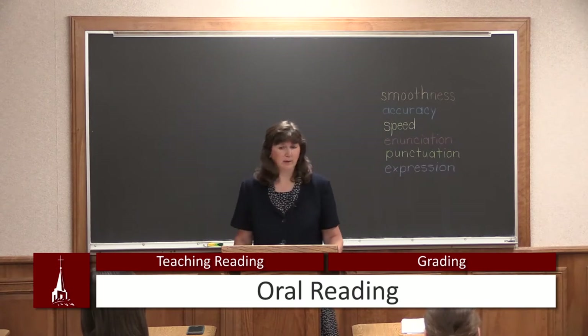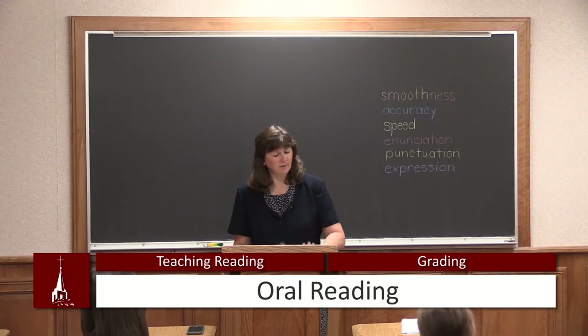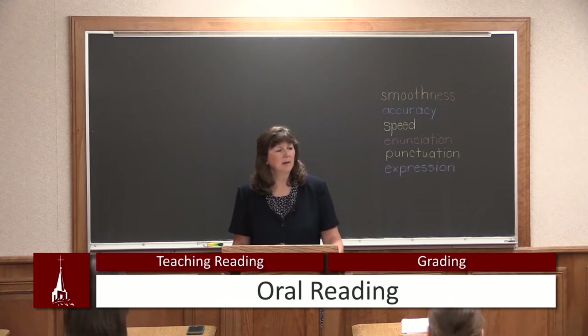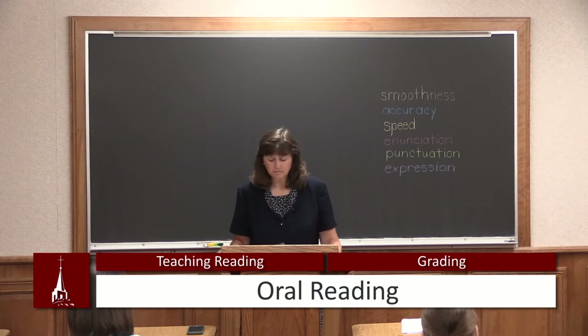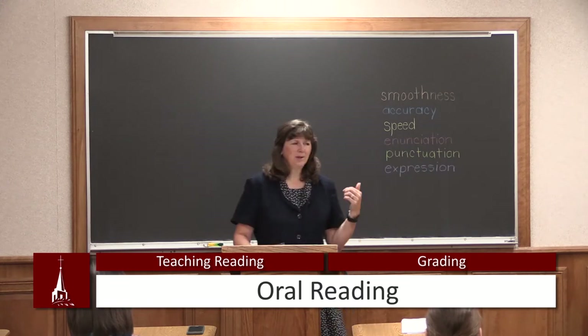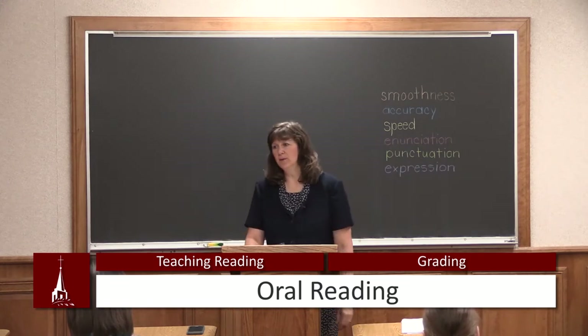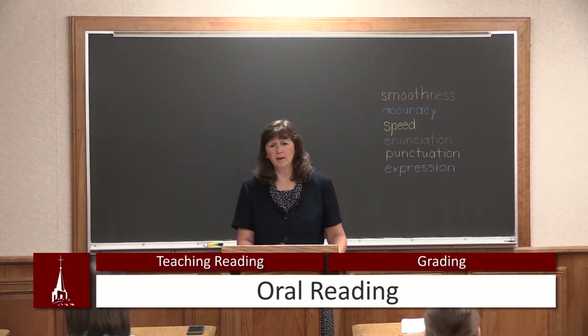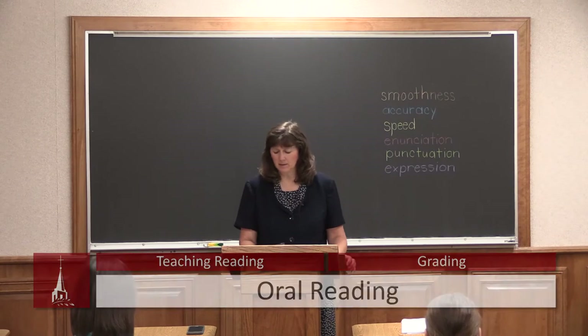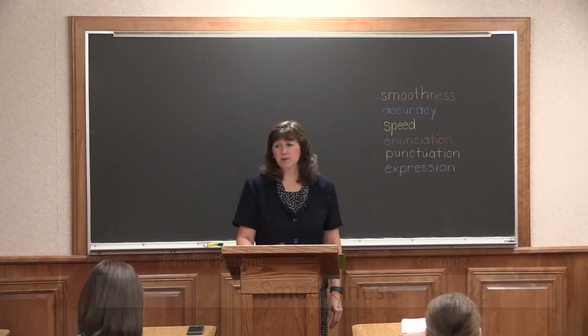So I would not let them know when you're grading. I just have those grading papers on my desk. They're in their little reading circle, they're reading for you, and you're just making comments right there on that sheet. You can add up the grade later. So let's talk about these six areas so that you'll have a little bit of knowledge on what exactly they are, because sometimes it could be a little confusing. Number one is smoothness.